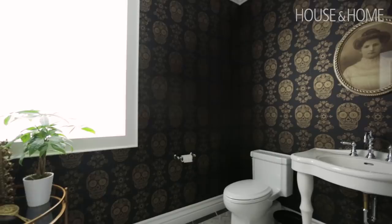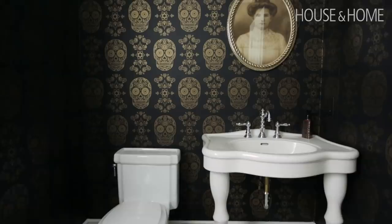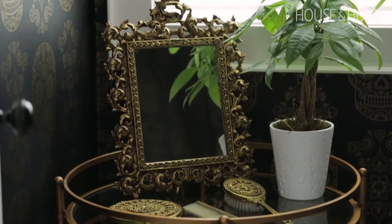The powder room was really fun. It started with an image that was a similar wallpaper, and we used it on every single wall. We love the idea of not having a mirror, so above the sink is a framed portrait — it's definitely a conversation piece for that room. And then on the floor, we did a really simple marble basket weave tile. That's very traditional, and the wallpaper is anything but traditional — black and gold skulls. It was pretty fun.